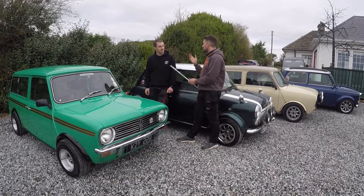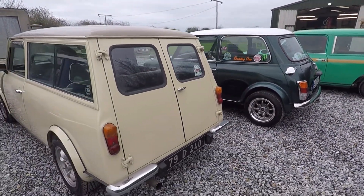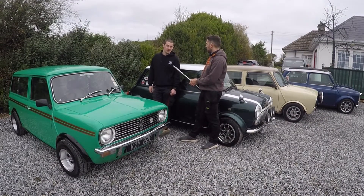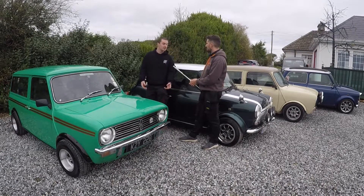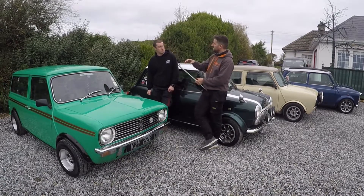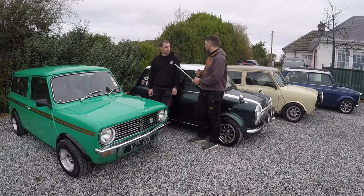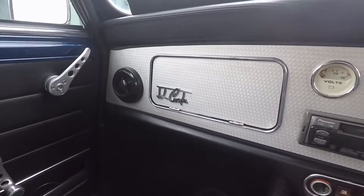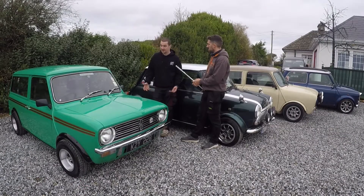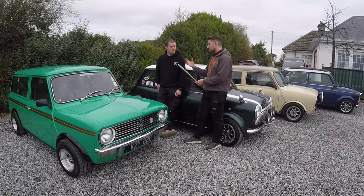People say Minis are really hard to get parts for, but out of six Minis owned there's barely a part you can't get brand new. Most parts come from the UK, and there are now three companies in Ireland that do parts for Minis. If they can't get something in, it comes from the UK in three to five days. You can buy OEM parts or modified parts — even interior door handles with drilled holes to make them look a bit cooler.